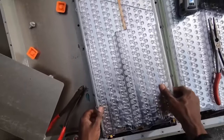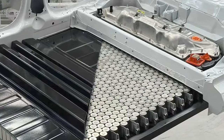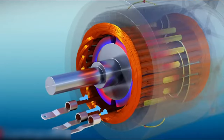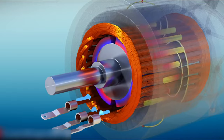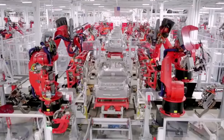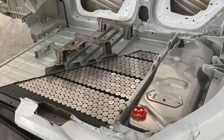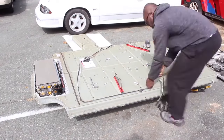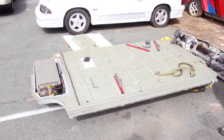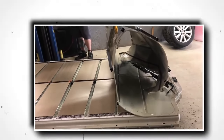Battery packs are large assemblages of common lithium-ion battery cells similar to those used in everyday life. To generate the electricity required to power an electric vehicle, the cells are connected in series and parallel. One of the innovations that distinguished Tesla from other EV manufacturers is the way glycol coolant is circulated between the cells through metal inner tubes. Several smaller cells are used instead of a few large ones to achieve significant cooling, avoiding thermal hotspots and resulting in even temperature distribution across the cells and prolonged battery pack life.